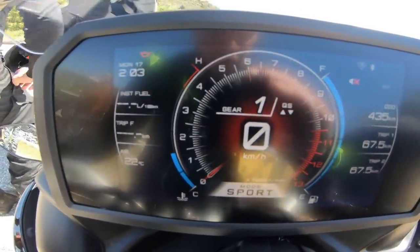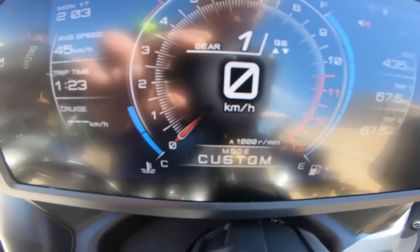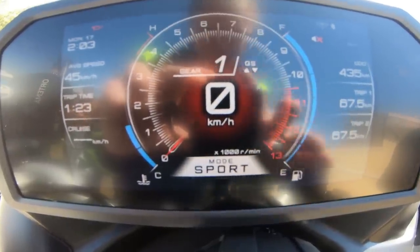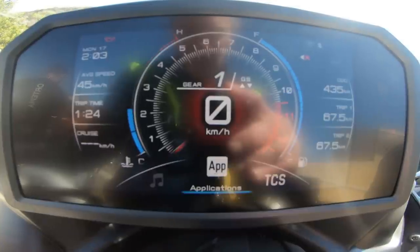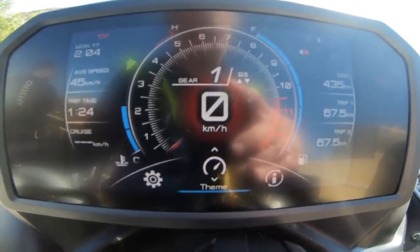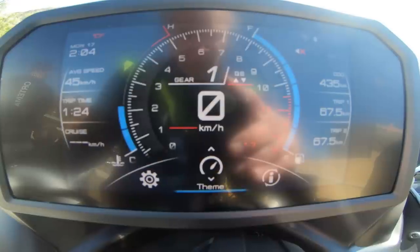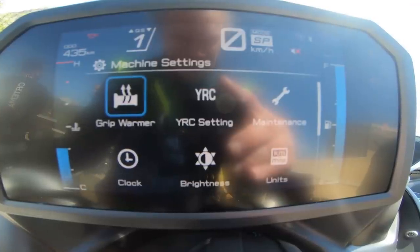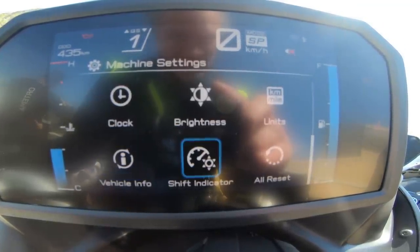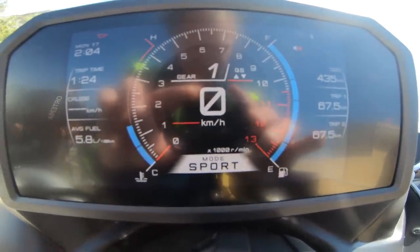Es gibt hier links einen Bordcomputer. Wenn ich jetzt das Jog-Dial betätige, kann ich links durch die Anzeigen skippen. Hier ist der Mode-Schalter für die Fahrmodi. Fahrmodi: Custom gibt es, Rain, Street und Sport. Ich bin eigentlich die ganze Zeit im Sportmodus gefahren – war überhaupt kein Problem. Wenn ich hier in die Einstellungen gehe, kann man alles Mögliche einstellen: die Traktionskontrolle, die Heizgriffe. Hier geht es in die Machine-Settings, hier gibt es noch ein Theme – kann man auch ändern, das ist auch cool. Auf jeden Fall ist die Bedienung super intuitiv mit diesem Jog-Dial und dem Zurückschalter – das ist ein bisschen wie am normalen Computer oder am Smartphone.